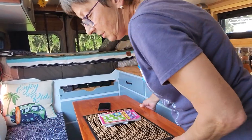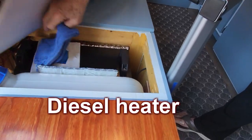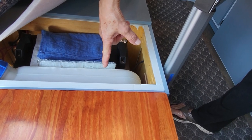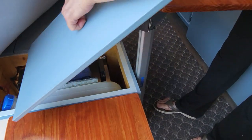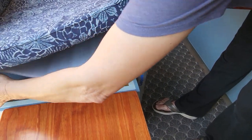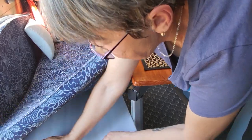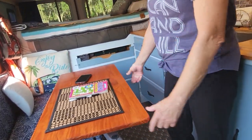Here is my diesel heater. Inside it holds five liters and I have a gallon jug for 10 liters. It's awesome — I travel mostly in cold areas, so it really helps a lot.